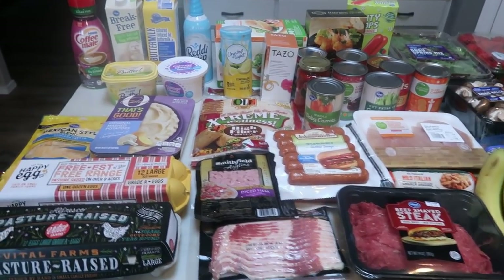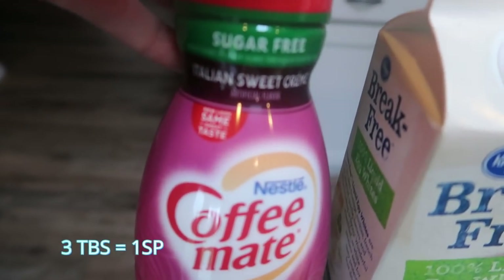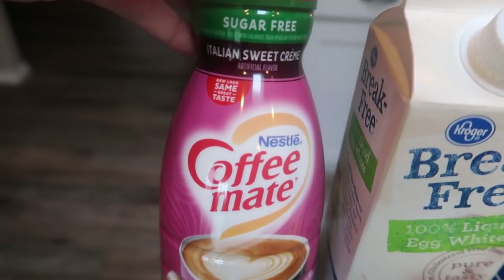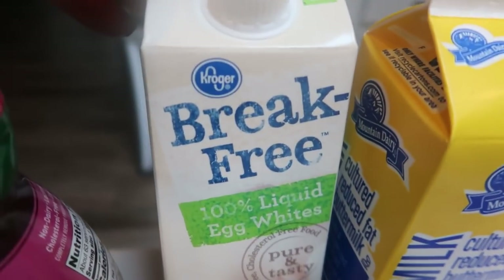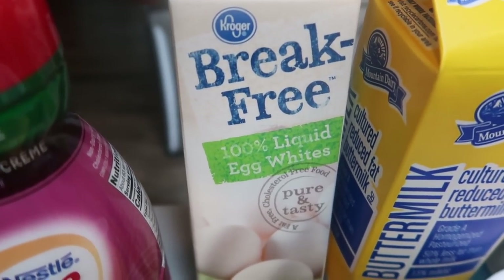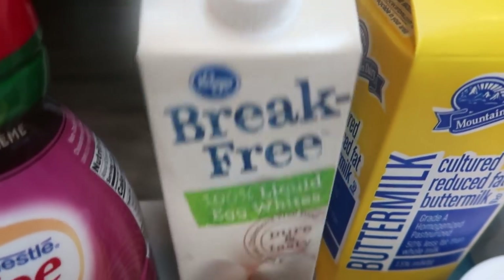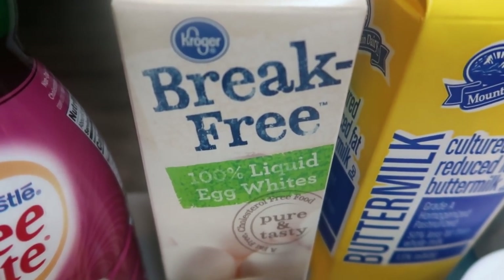Let's jump into this grocery haul. The first thing I picked up is another container of the sugar-free Italian sweet cream coffee creamer — this is my very favorite. I love this coffee creamer and use it pretty much every single day. I also grabbed a big container of egg whites. I'm going to start incorporating a little more egg whites — maybe one full egg and then compensating with egg whites for extra protein. Egg whites are typically only about 20 calories versus 70 calories for a regular egg.